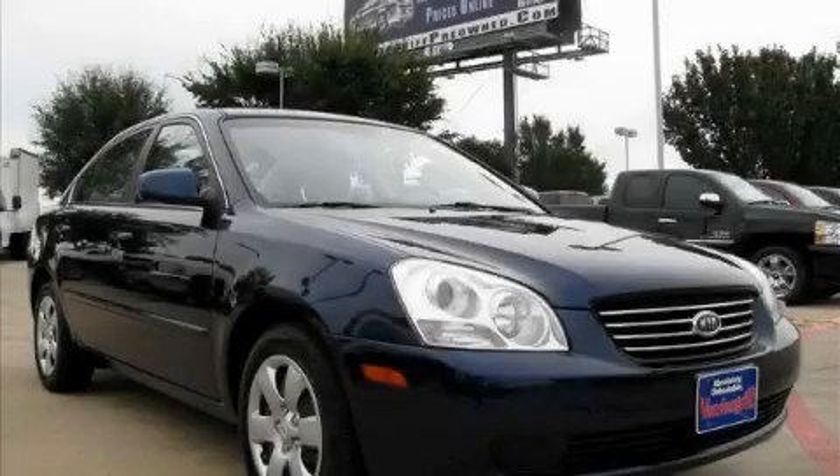This is a 2008 Kia Optima — more than just a ride, great engineering.